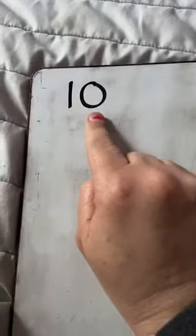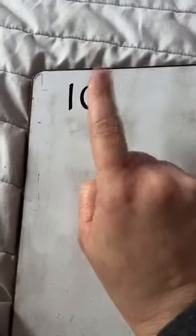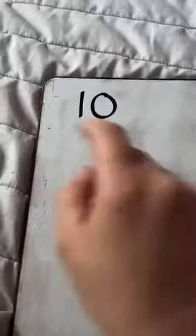This number right here. A one and a zero make a ten. A one and a zero make a ten. A one and a zero make a ten. Ten.